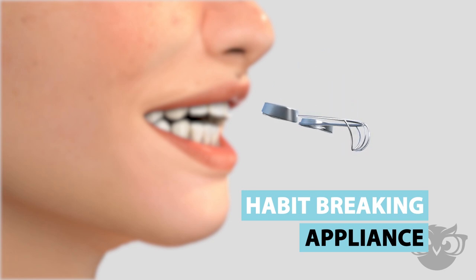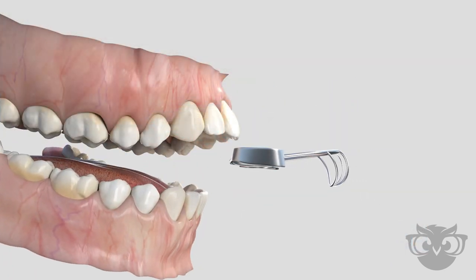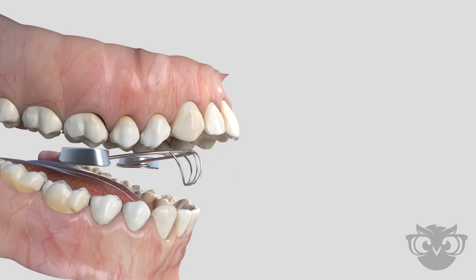The appliance is custom made for each patient's specific needs.